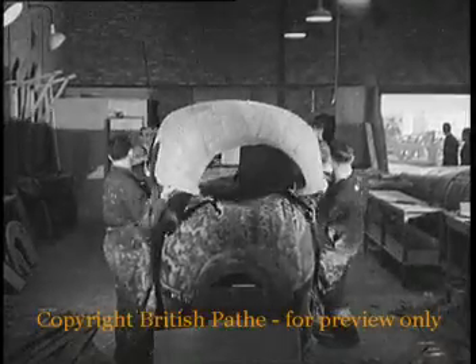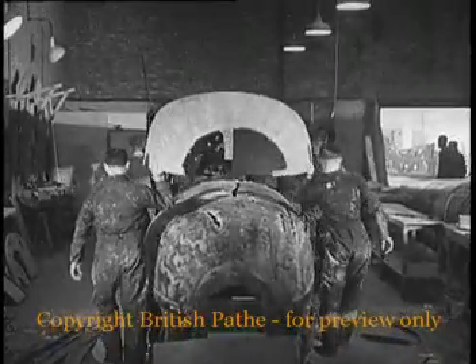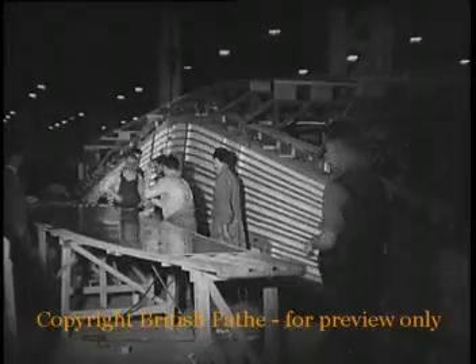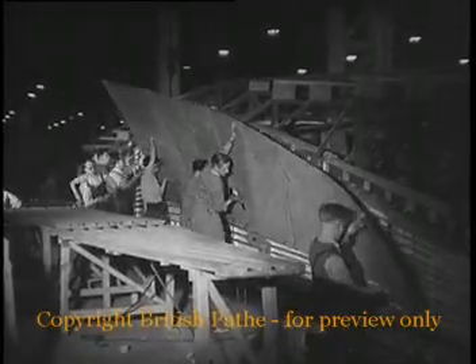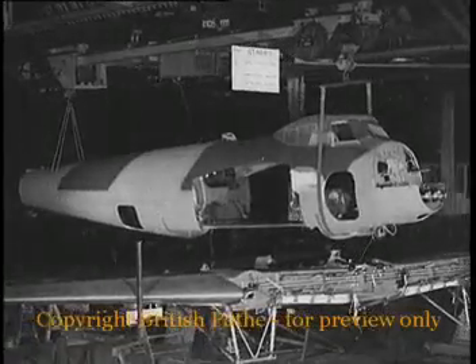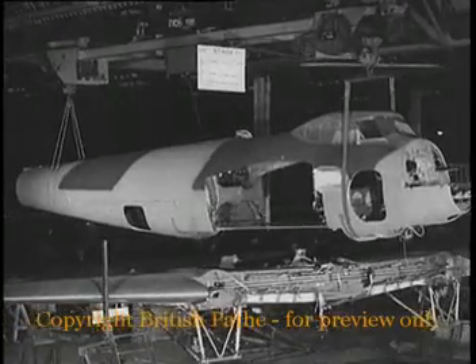Furniture and other woodworking factories here and overseas have been turned over to Mosquito work. British inventive genius has produced a formidable air weapon with a reputed speed of over 400 miles an hour. Some of that amazing speed has been attributed to the freedom from projecting rivet heads, which mar the metal plane's streamlined surface like a rash.